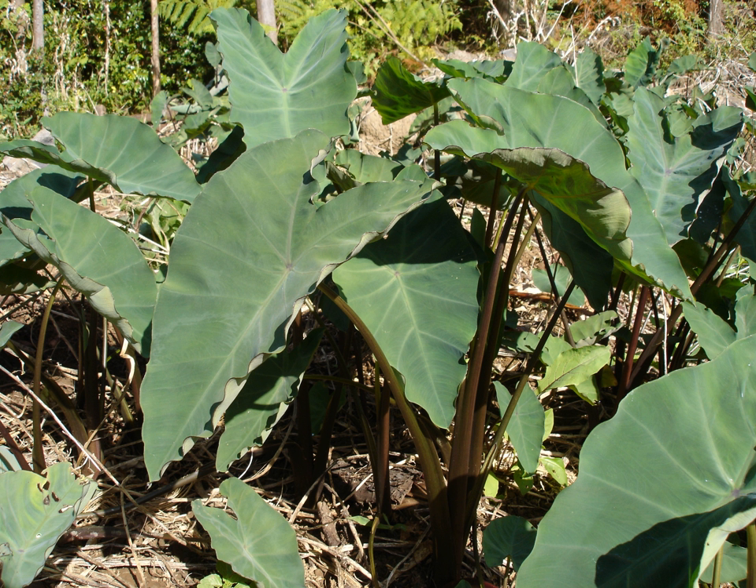In Egypt, taro is known as qolqas. The corms are larger than what would be found in North American supermarkets. After being peeled completely, it is cooked in one of two ways: it is cut into small cubes and cooked in broth with fresh coriander and chard and served as an accompaniment to meat stew, or it may be sliced and cooked with minced meat and tomato sauce. In the army, a black dish is a combination of eggplants and unpeeled taro halves.